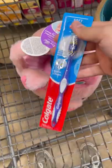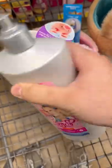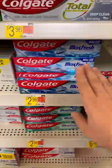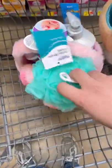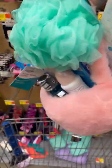For my sister, I added some mouthwash, a toothbrush, a deodorant, some JoJo Siwa shampoo, some toothpaste, and I also added a loofah and a hairbrush. This is how my sister's basket looks.